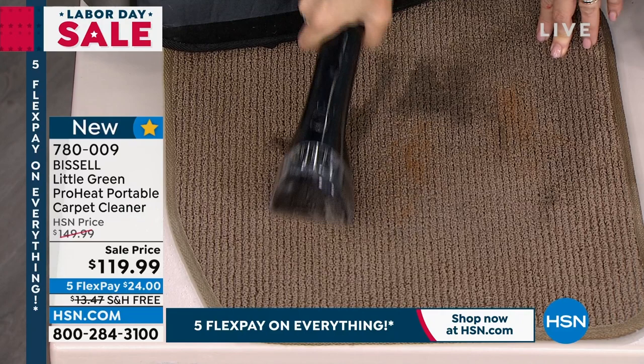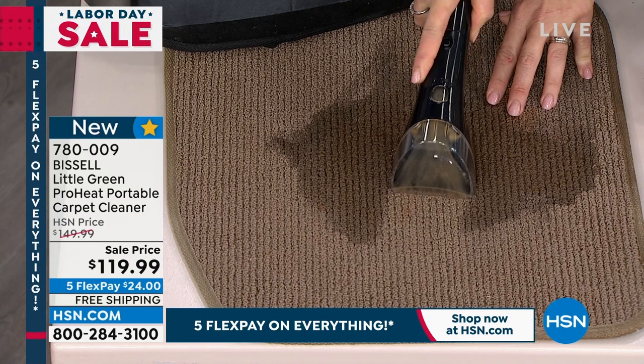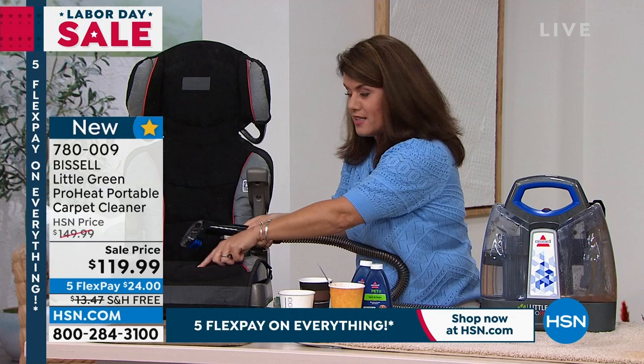Look, we can even add more coffee — there's a huge capacity. You add the formula, watch this line of suction. That is what you can get. You have to tackle a stain when it happens. We're going to go do some set-in stains — wait until you see the difference.